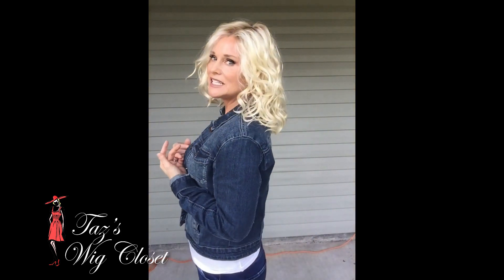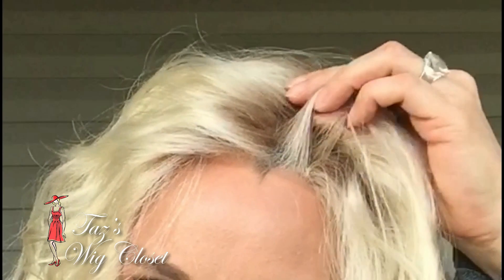Before we start on these colors, I want to talk a little bit about this style. It's been out for about four years now and I actually have a first-generation Radiant Beauty to show and compare. Looking at some of the specs: it's about a ten and a half inch piece in the front, and overall about 16 inches in length. It features a temple-to-temple lace front and a left monofilament side part.